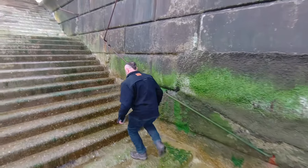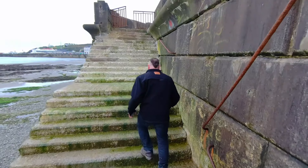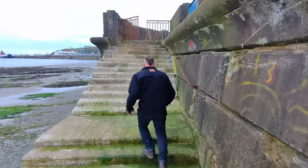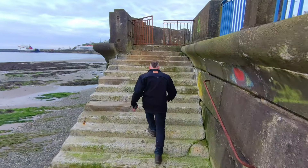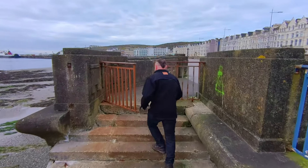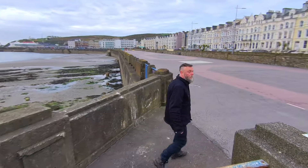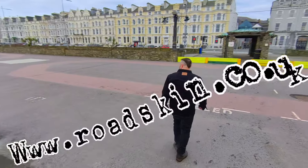On the con side, you need to remember it isn't waterproof. So if the weather's looking a bit dodgy, take a light waterproof jacket which will go over the top. Check it out at www.roadskin.co.uk